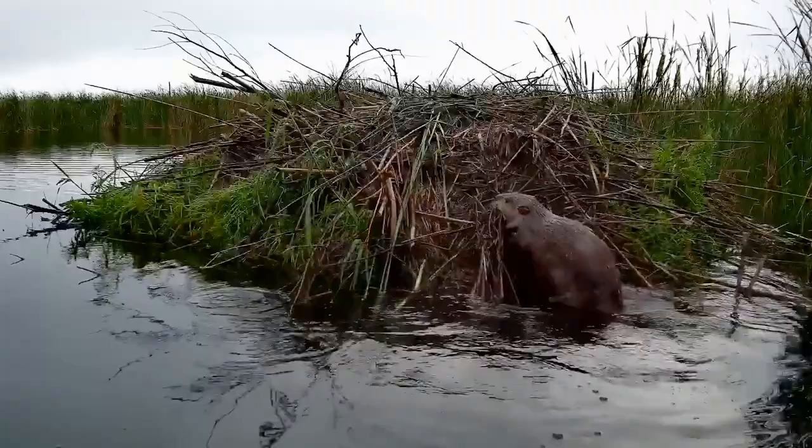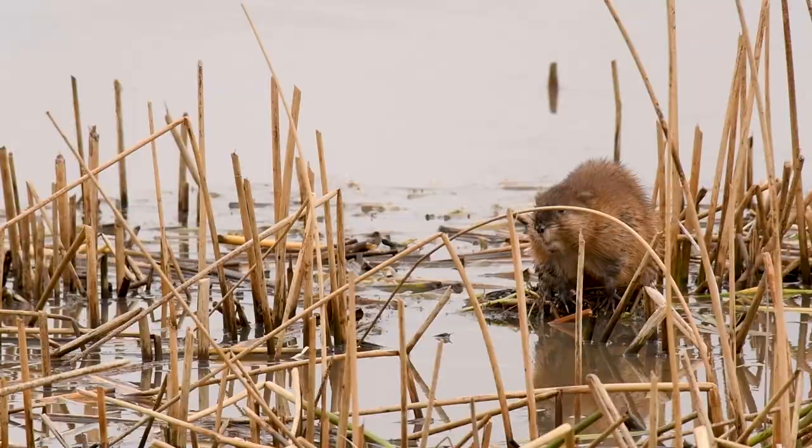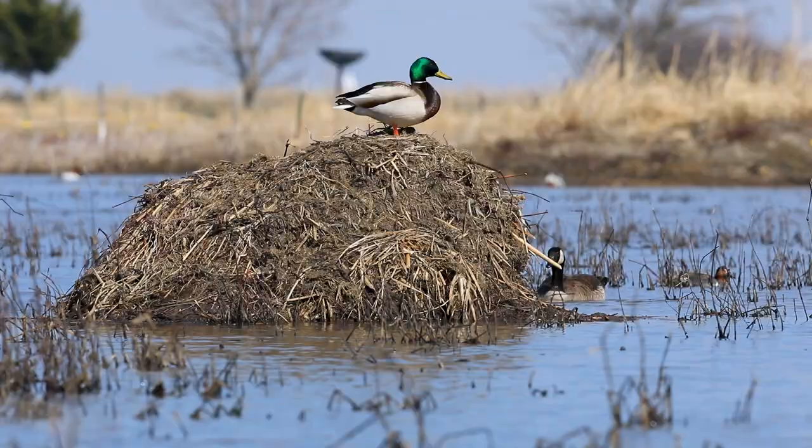Another animal, not quite as big as a beaver but still a natural builder, is the muskrat. This rodent digs den systems underground on the edges of wetlands and builds a lodge too. Instead of sticks, muskrat lodges are made of smaller plants like cattail stalks. Because wetlands tend to be more open and flat, these muskrat houses are perfect spots for other animals to get a good vantage point of their surroundings.